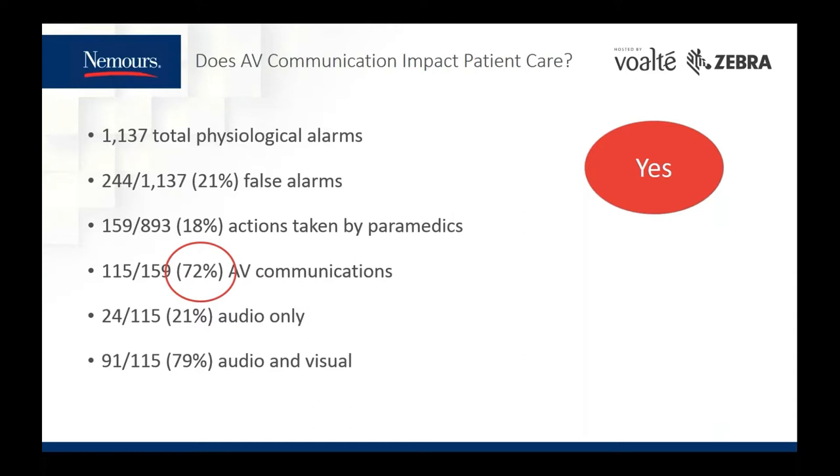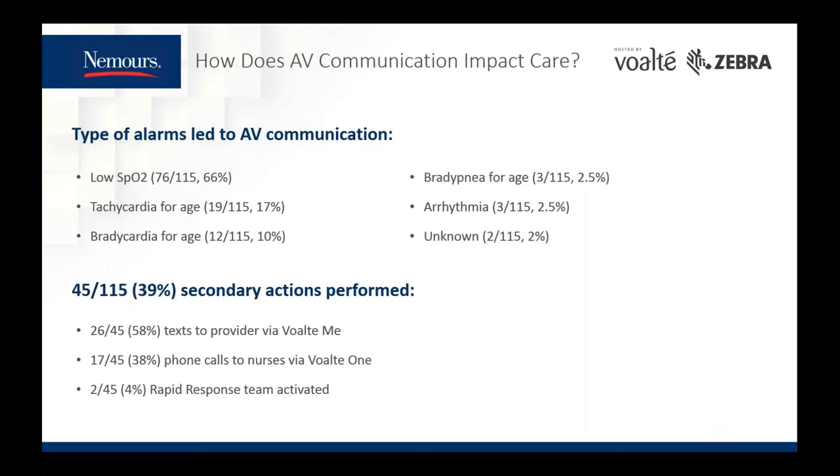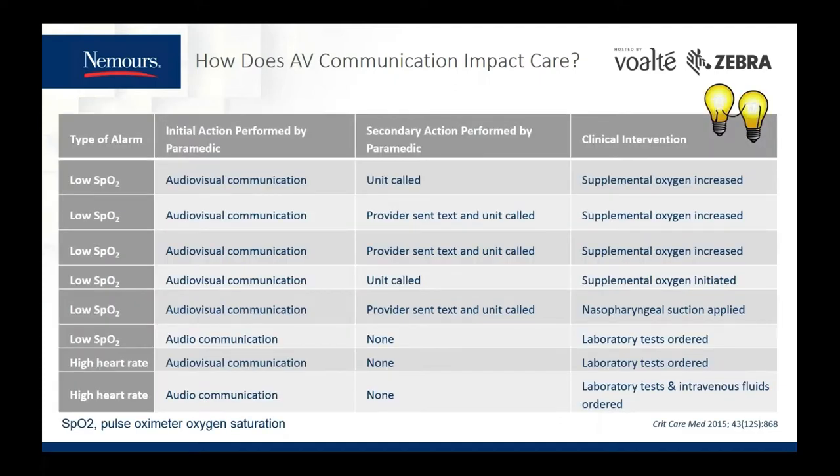From those 115 alarms that required a medic response, 45 required a secondary action by the medic — 26 were texts to providers via Volt Me, and 17 were phone calls to the nurse's Volt devices, and in two cases a rapid response was initiated. For example, a low pulse ox alarm led to audio-visual communication and a call to the unit that resulted in an increase of supplemental oxygen. A high heart rate alarm led to audio-visual communication and the ordering of labs and IV fluids.